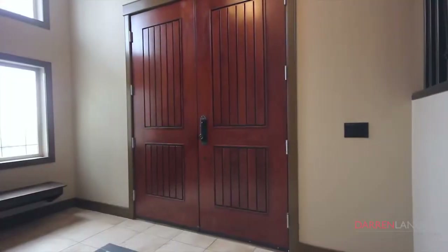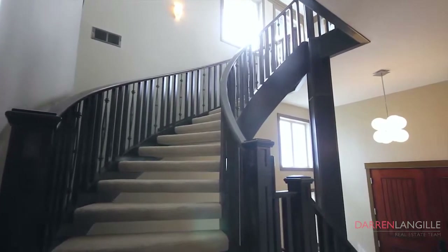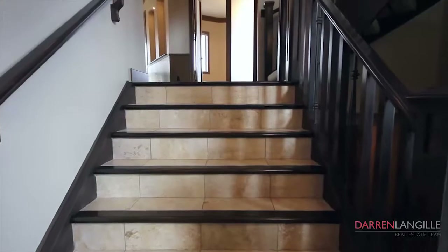From the moment you enter this home you are treated with exquisite architectural details such as a grand circular staircase and beautiful coffered ceilings.